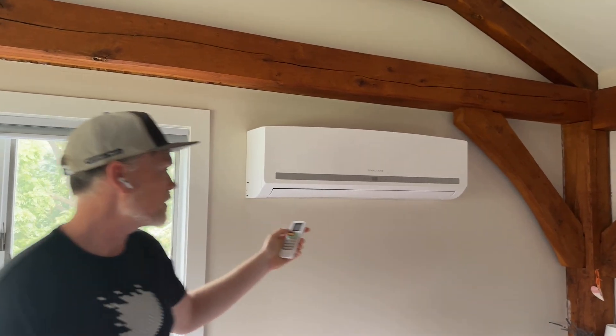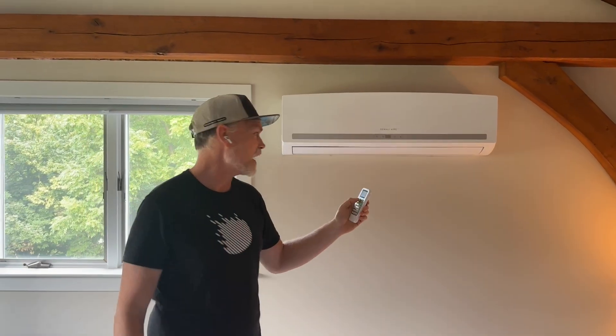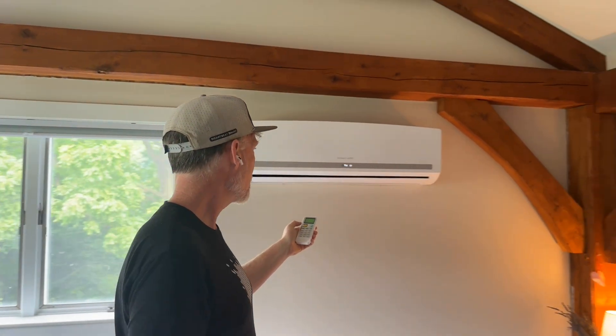Lights are on, the fridge is working. I want to see if the air conditioner is going to run or if it's going to blow the generator. In our bedroom we have a separate heat pump — it's a fairly small unit. I think the generator should be able to handle this. Let's see what happens.